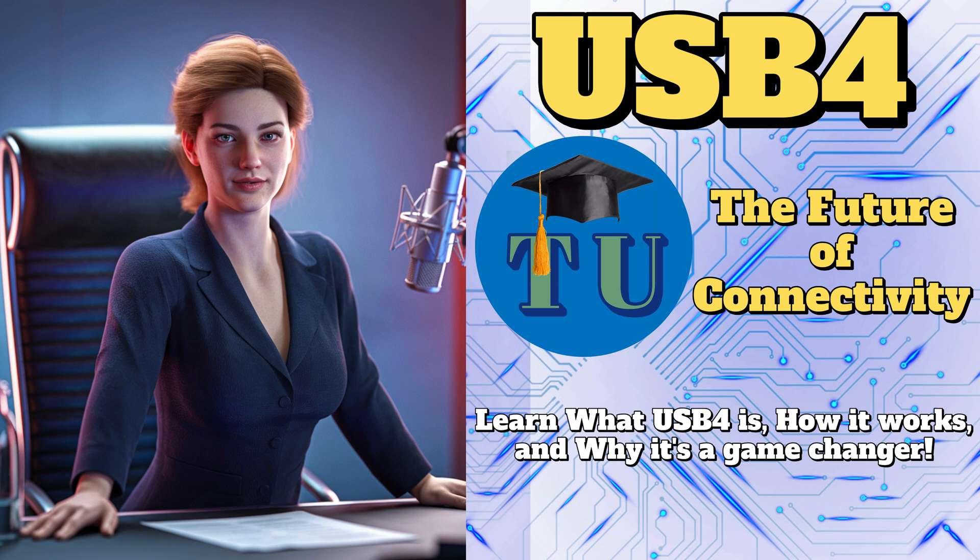It sounds like we're on the cusp of a major shift in how we connect and interact with our devices. USB 4 really does have the potential to revolutionize the tech landscape. I completely agree — it's not just hype, there's real substance behind it. The most important takeaway is that USB 4 is more than just a faster connection. It represents a fundamental shift in how we approach connectivity, with the potential to simplify and streamline our digital lives. So until next time, keep exploring, keep learning, and stay curious.